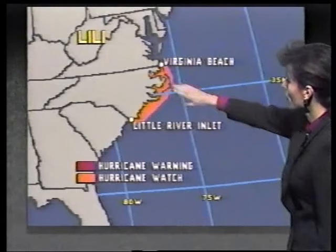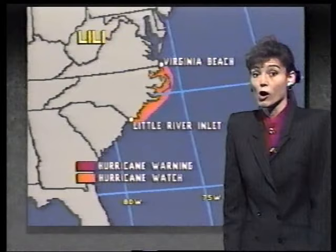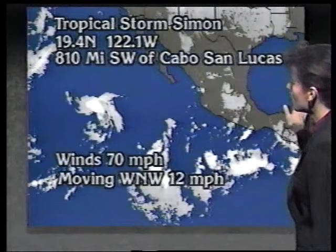Hurricane watches are now in effect for the entire North Carolina shoreline from Virginia Beach southward down to Little River Inlet. A heavy surf advisory is also in effect for the coastal sections of North Carolina. In the East Pacific, Tropical Storm Simon is packing winds at 70 miles per hour but is expected to move into cooler waters and gradually weaken.